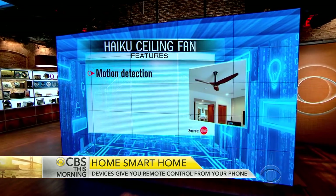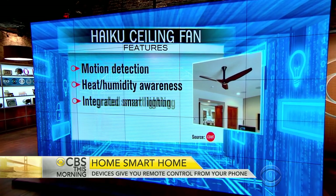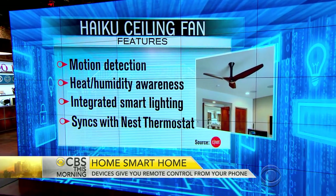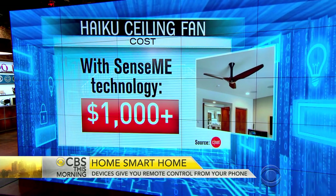The other thing we're talking about is a ceiling fan that could be a game changer. It's from a company called Big Ass Fans — that's actually the name of the company. The fan is a beautiful bamboo fan. It costs $1,000, but you can set it up to work with your Nest thermostat or with your phone, so it can help keep the temperature where you want it.